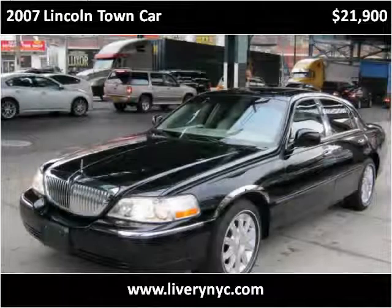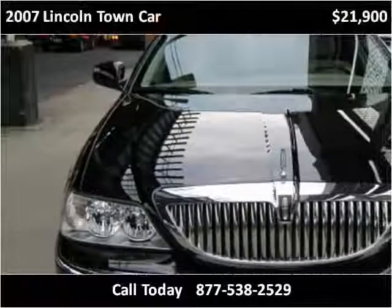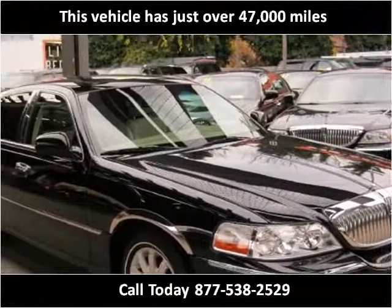This 2007 Lincoln Town Car is available from Tower Auto Mall. This vehicle has just over 47,000 miles.